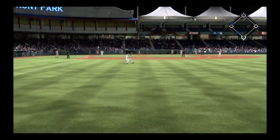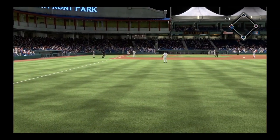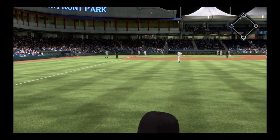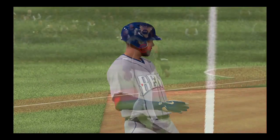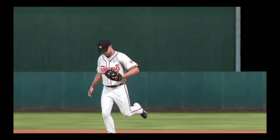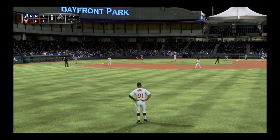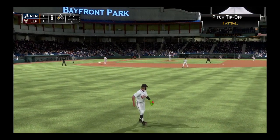Around third and being waved on home, and the runner will score from first. Here comes the manager out of the first base dugout heading for the mound, and a change is forthcoming — that's going to do it for the starter here this evening.